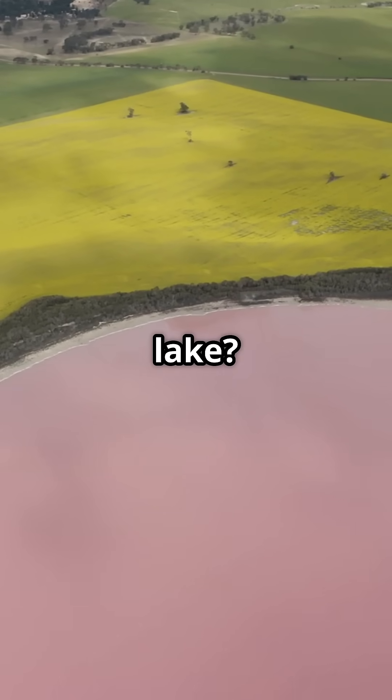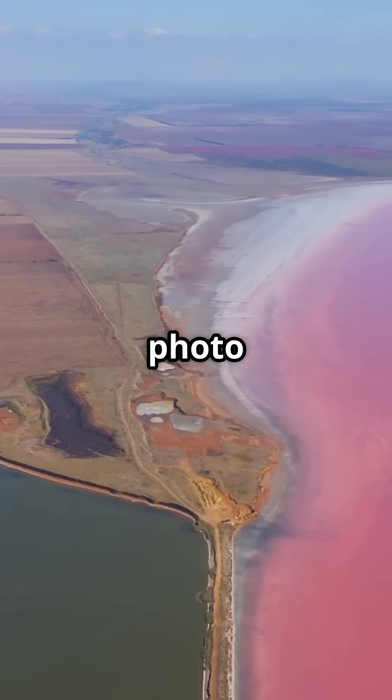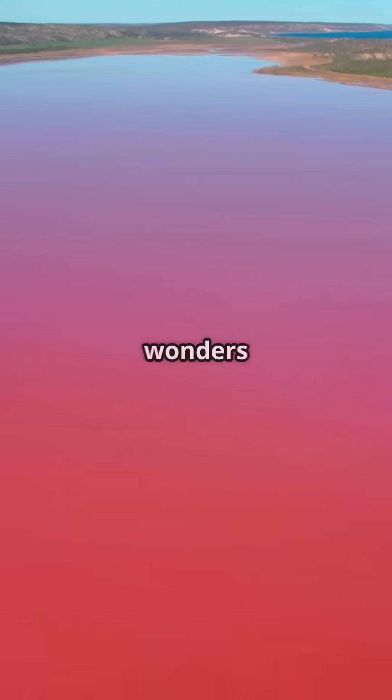Have you ever seen a bright pink lake? Well, there's one in Australia that's not just a quirky photo filter — it's real. It's called Lake Hylia, and it's one of the most unusual natural wonders on Earth.